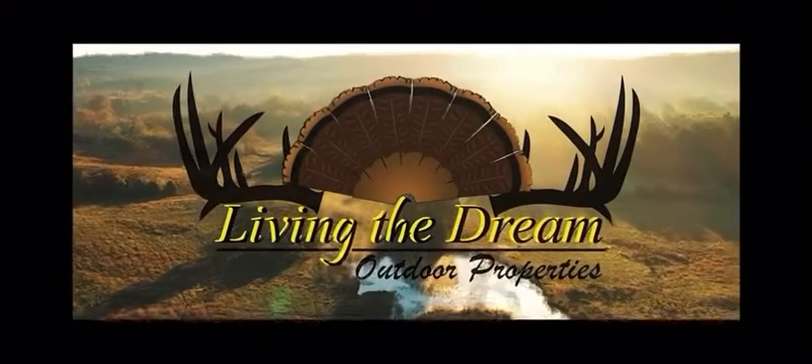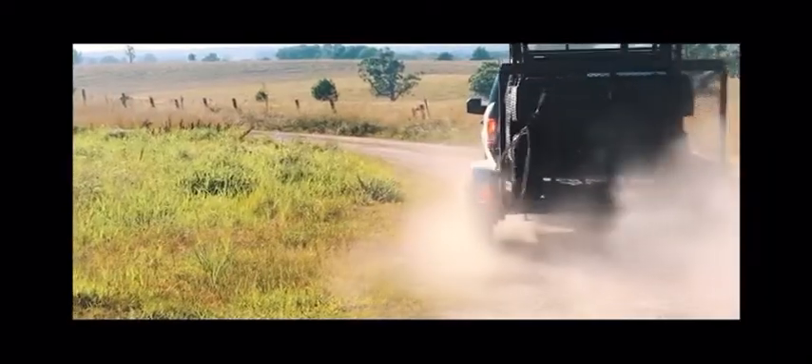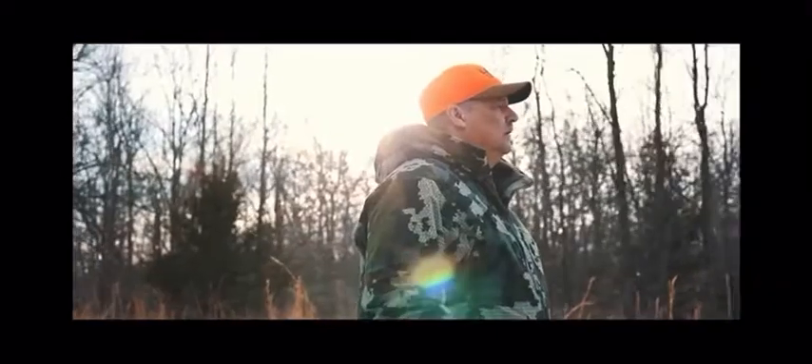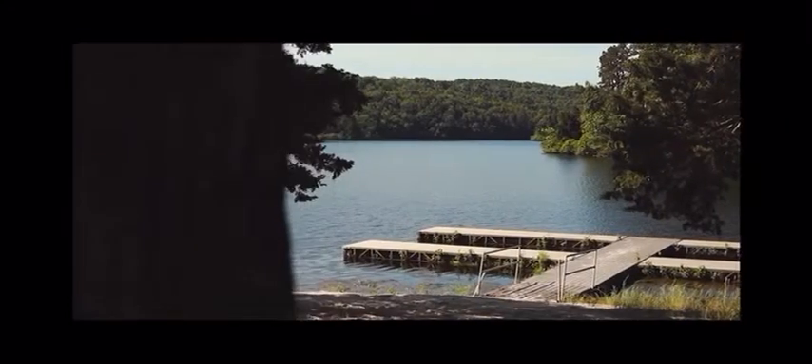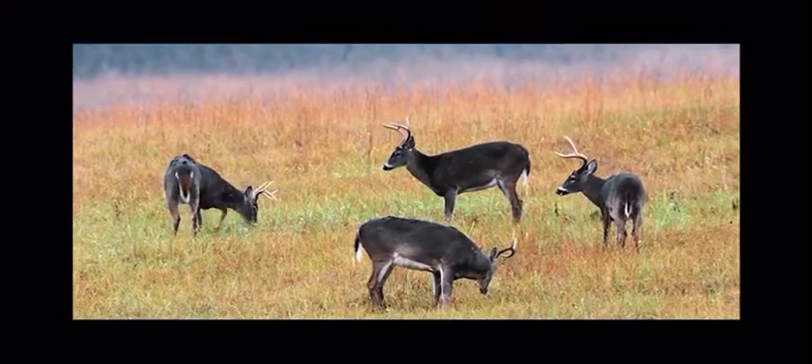At Living the Dream Outdoor Properties, we believe it all starts with a love for the land. From working cattle ranches to hunting retreats, large timber tracks to river and lake hideaways, we value the tradition and freedom that land gives us.